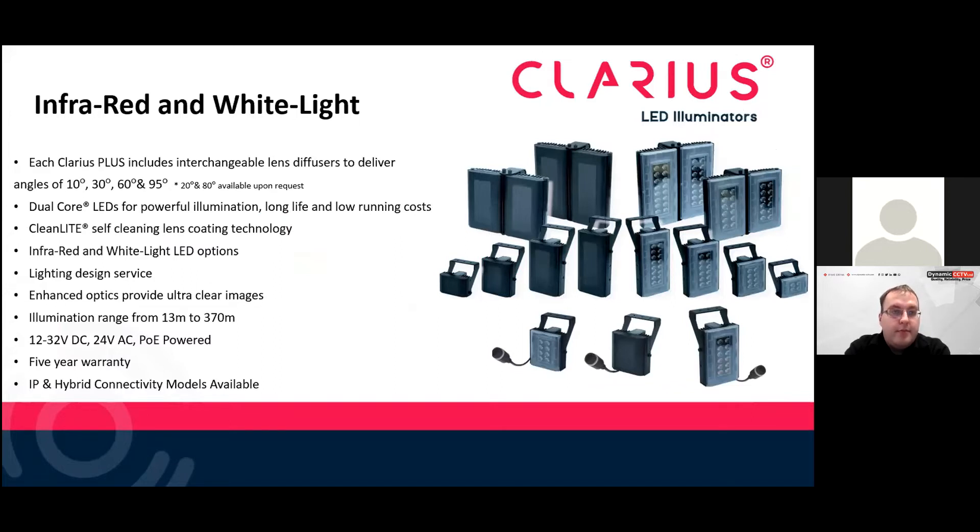Benefits of using the Clarius range: in the box they all come with interchangeable diffusers which can match the camera field of view. They all come with dual-chip OSRAM LED illuminators. There's a special clean light coating on the front of the diffuser so if it gets dusty or mucky, a bit of rain can clean it off. We have a lighting design service, and some illuminators can achieve distances up to 370 meters. We have PoE versions and 12 to 24 volt versions available, as well as full IP connectivity types which can connect into your VMS.